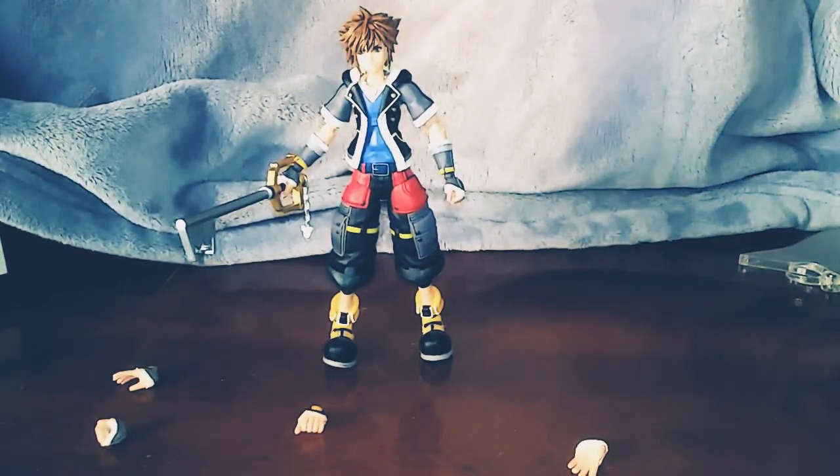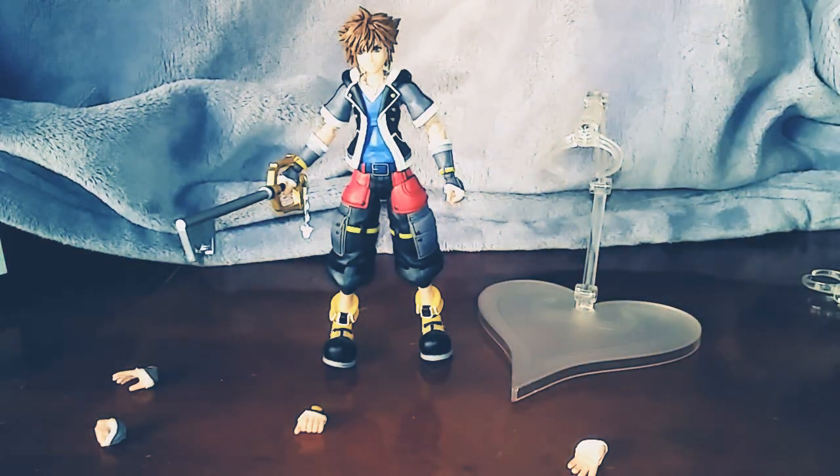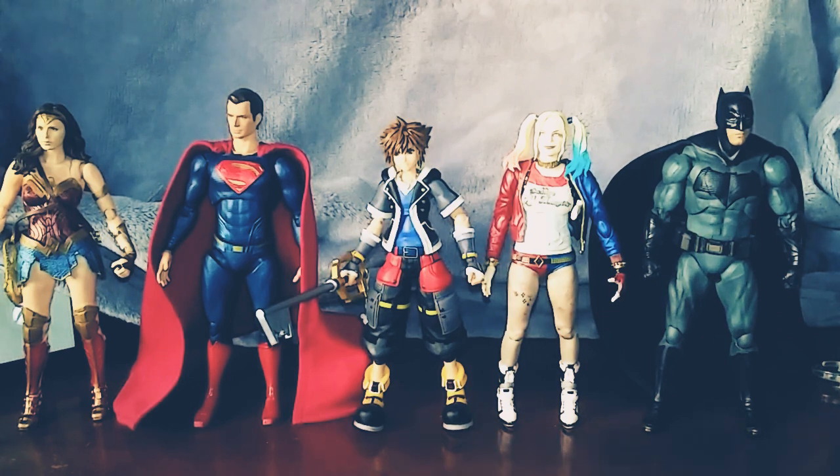There we go — that's better. Here we have him with his keyblade. He also comes with a stand, though he can actually stand without it. Now let's do a size comparison. Here we have Sora alongside other SH Figuarts figures — Wonder Woman, Superman, Harley Quinn, and Batman. Those four are from SH Figuarts, while Sora is from Bring Arts. It's actually a great scale match with these figures — perfect if you ask me.